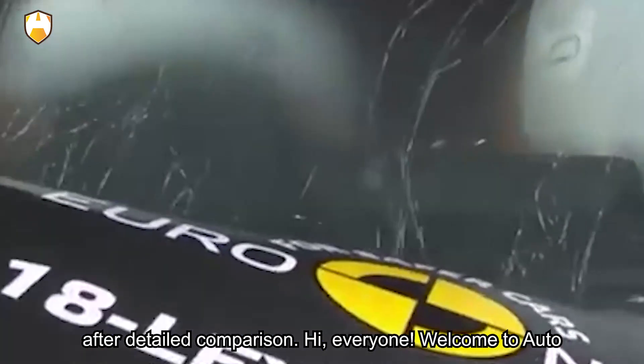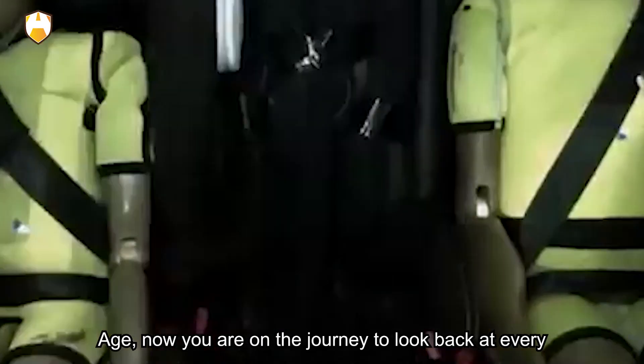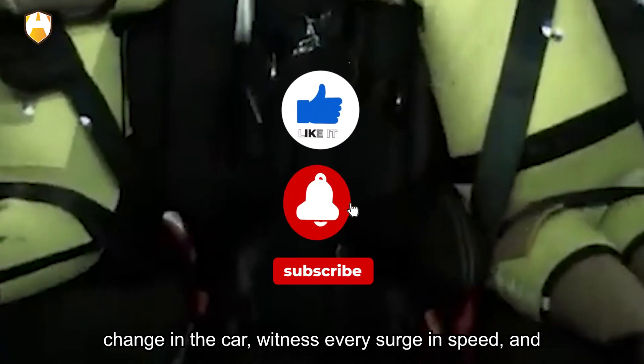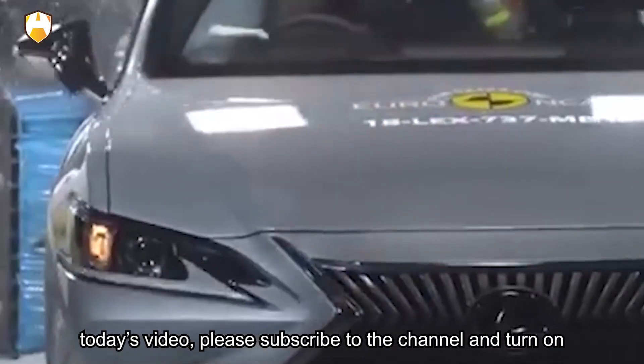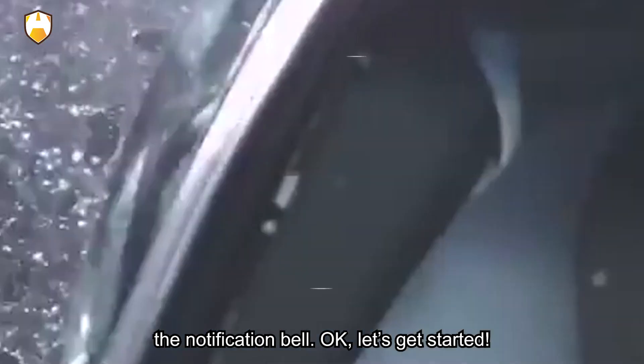Hi everyone, welcome to Auto Age. You are now on the journey to look back at every change in the car, witness every surge in speed, and explore the mystery behind the car. Before we start today's video, please subscribe to the channel and turn on the notification bell. Okay, let's get started.